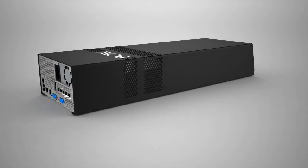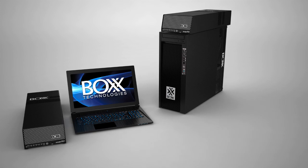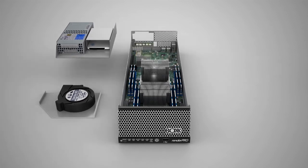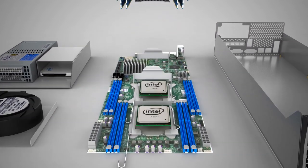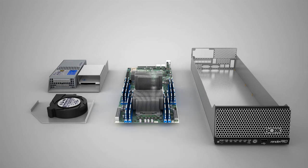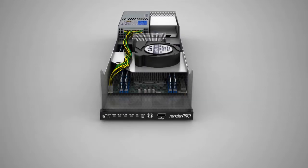At under seven inches wide, 20 inches long, and three and a half inches high, the RenderPro fits perfectly in your workspace or on top of select Box workstations. RenderPro is a complete computer powered by dual Intel Xeons and lots of memory, all dedicated 100% to handling your rendering and simulation work. Amazingly quiet, the cool-running RenderPro is expertly engineered for maximum stability under the most demanding loads.